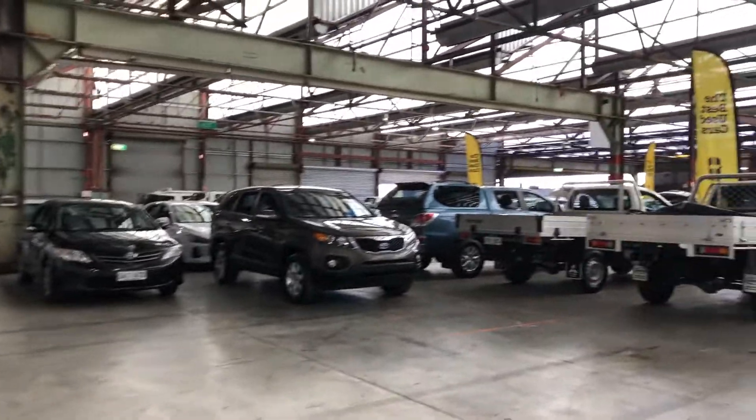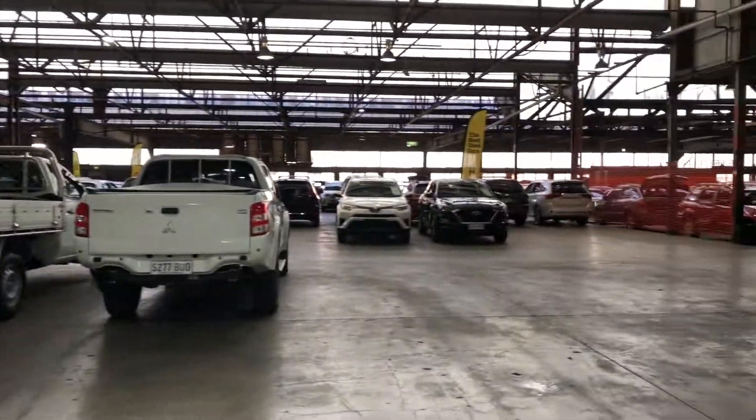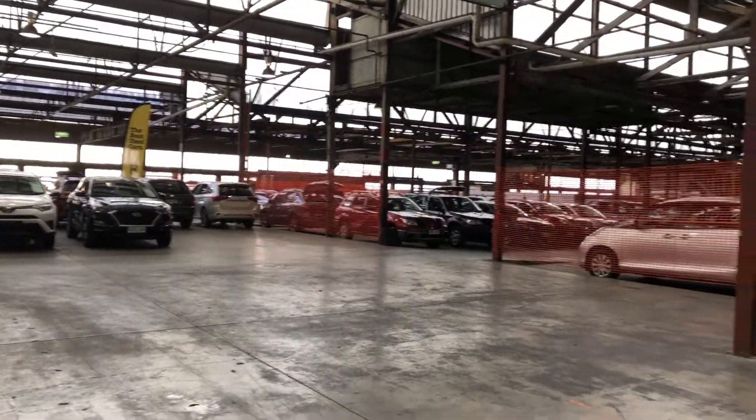If this Mini Cooper is not for you, we do have over 300 vehicles on the lot, with access to over 2,000 vehicles Australia-wide. Hope to see you soon. Thanks.